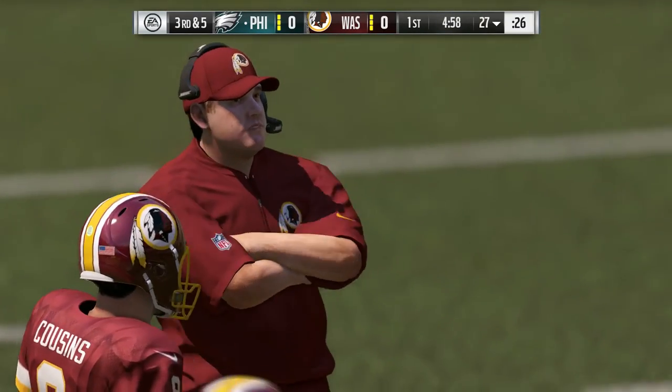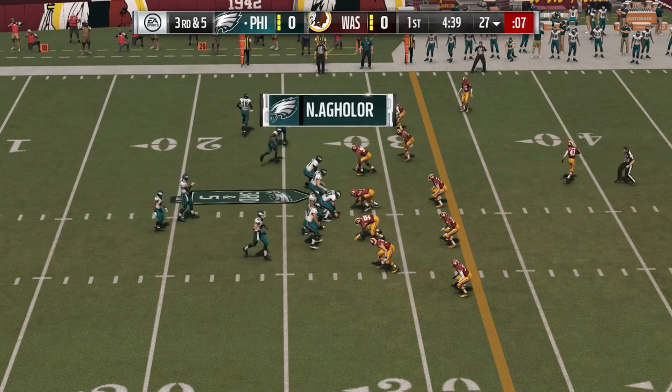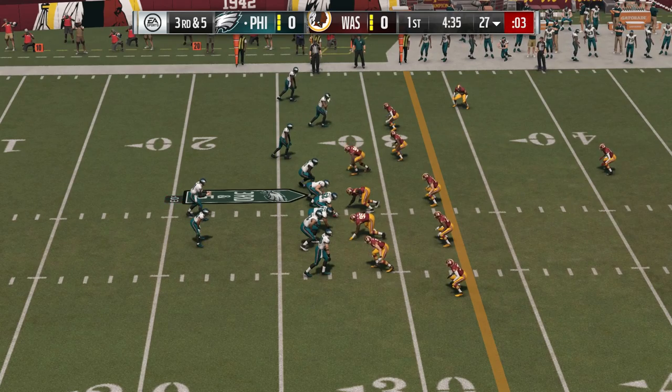If you're the offensive coordinator right now, that's visor throwing time, isn't it? Because that's supposed to work in a big way. And counting the defense here, the Redskins have six defensive backs out there.